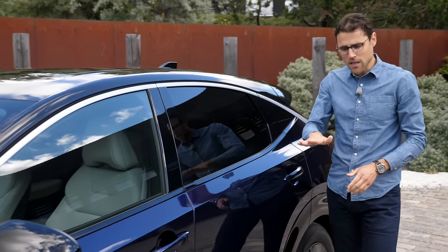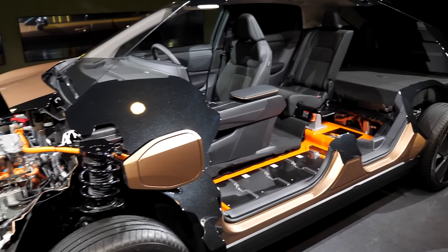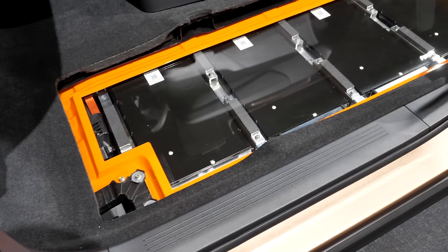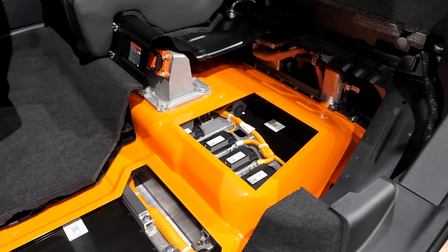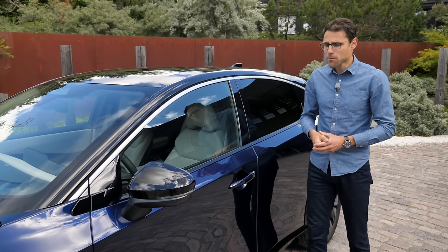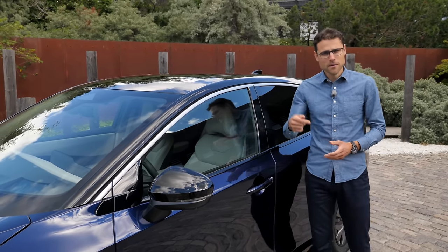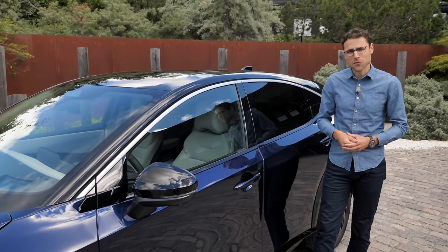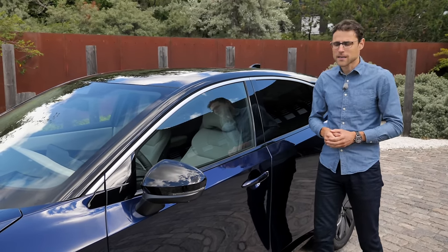They've put the batteries in the lower end of the vehicle — we can also see a cutaway model there. They have two battery sizes: either 63 kilowatt-hours net or 87 kilowatt-hours net. We have the one with the small battery here today, but at a later stage we'll also drive the bigger battery. The range will be very interesting — I can promise you that already right now.